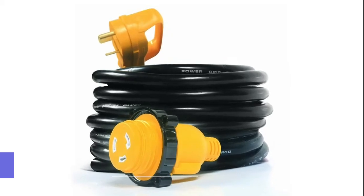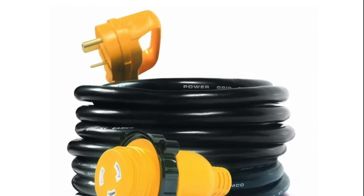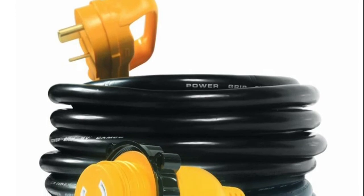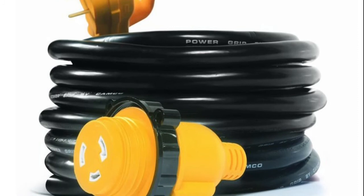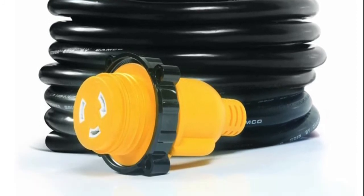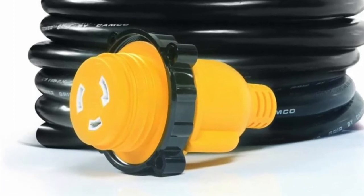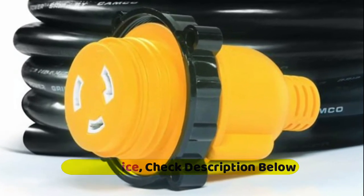Number 1: Camco extension cord, constructed with 100% copper wiring coated with a heavy-duty flame retardant, heat-resistant PVC sheath that serves as protection from outdoor elements, wear and tear. The patented power grip handle eliminates frustration by assisting users in safely and conveniently gripping, plugging, and unplugging the male and female ends without straining or damaging the cord. Extends 25 feet long to provide sufficient length needed to reach distant power outlets and sources.